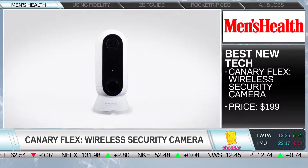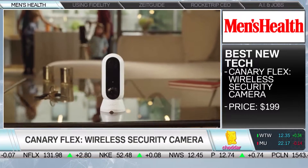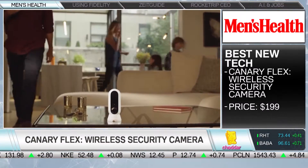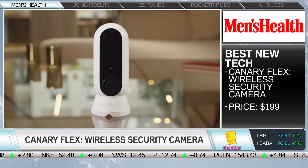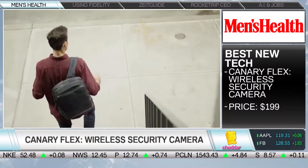Speaking of safety, this is extremely cool. This is from Canary — it's their new Flex. You've seen things like Nest, but an issue is that they connect to a wall or you have to plug them in. This is wireless. Canary developed this in partnership with Verizon, so this is 4G LTE, completely wireless.